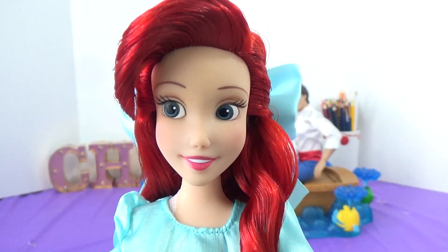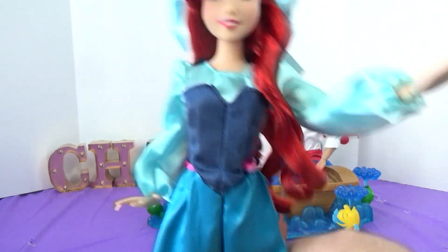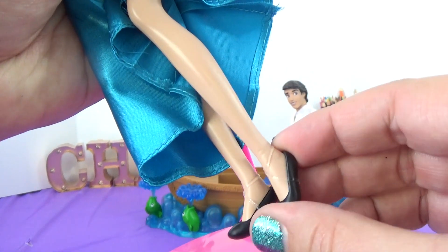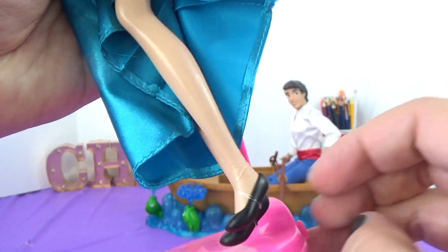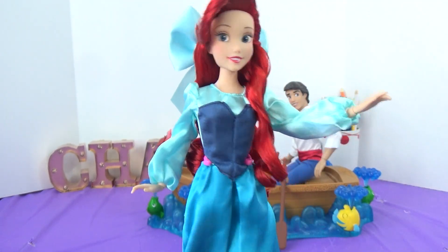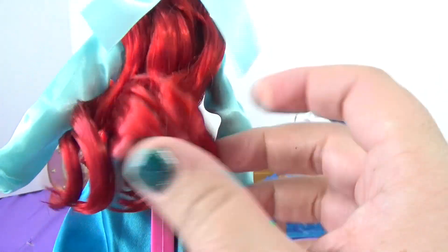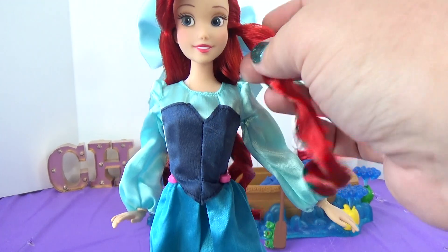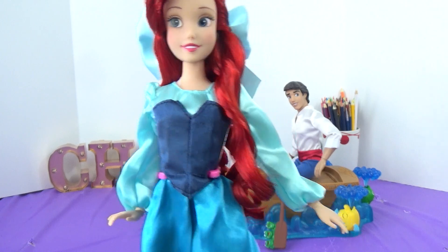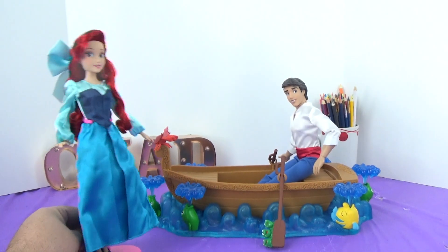Her eyes are looking off to her right. She is pretty articulated — she has movement at the head, the shoulder, the elbow, the wrist, the hip, and then she has the bend-and-snap knees. This is not the one with the flat foot — I know a lot of people didn't like those. This one has more pointed toes, but she comes wearing little cute black flats, which is what she was wearing in the movie. Her hair is very, very gelled — it's hard — but it looks really nice. I'm going to leave it this way. The parts with less gel feel like really good quality, very smooth and silky, which is refreshing because a few years ago the Disney Store dolls used a very cheap hair material.